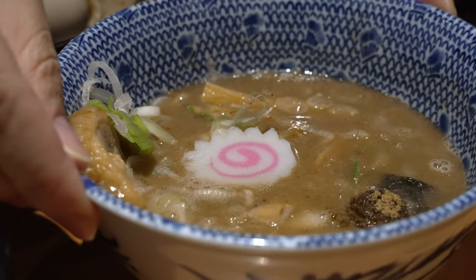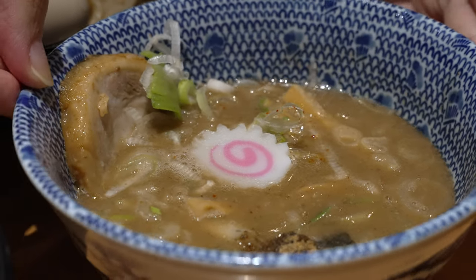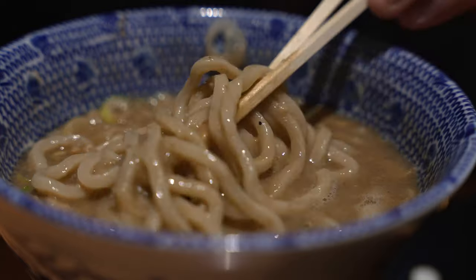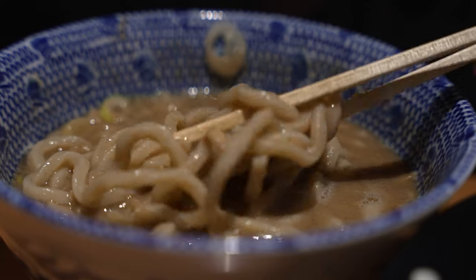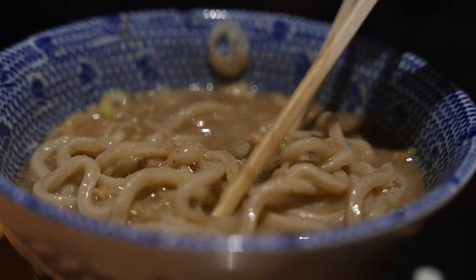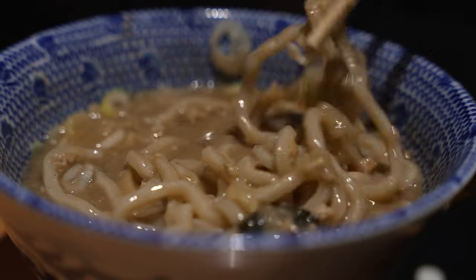When I sniff it I actually smell niboshi — dried baby sardines — because the broth is made from a mixture of pork, chicken, and I think dried fish as well. However, the flavour is mainly of pork. You can tell the depth of the combination of different meats and different protein sauces in this broth. There's even a very slight hint of yuzu.